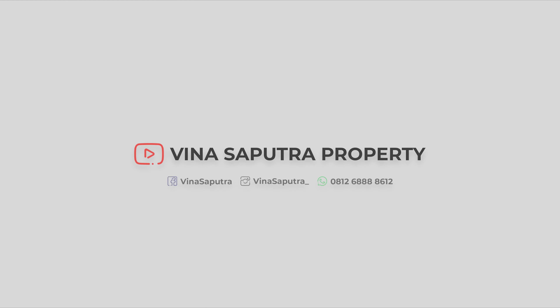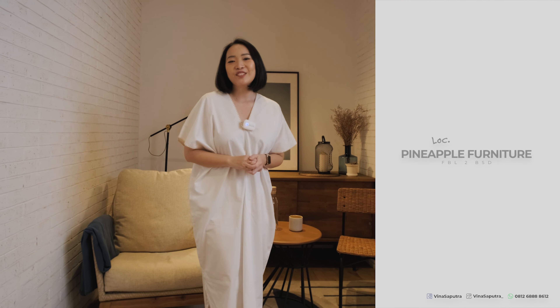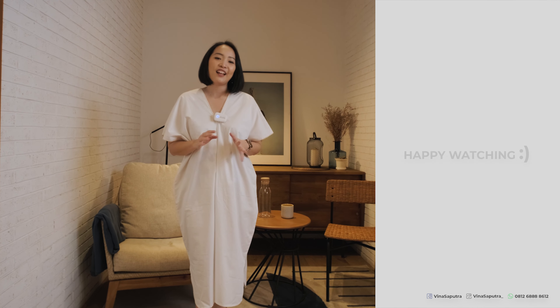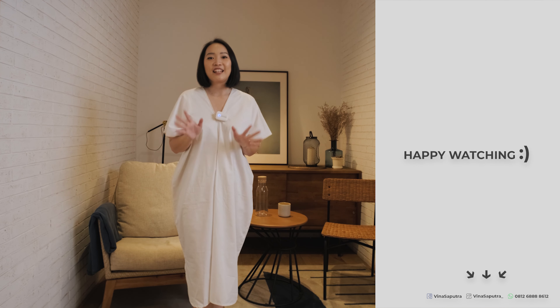Hari ini aku lagi iseng banget dateng ke Kopi Kalian di area BSD, dan disini ternyata atasnya itu ada showroom Pineapple Furniture. Furniturnya desainnya tropis. Karena di Kopi Kalian sendiri menggunakan furniture dari Pineapple, jadi desainnya cukup unik karena jarang banget ketemu furniture yang desainnya seperti ini. Aku penasaran banget mau lihat langsung ke showroomnya di atas.